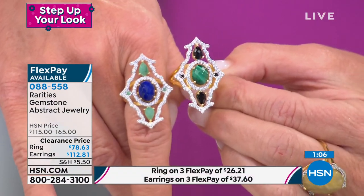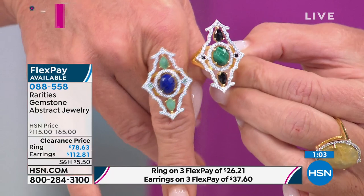The hypersthene is just about sold out in most sizes in the ring and getting really, really limited in the matching earrings as well.